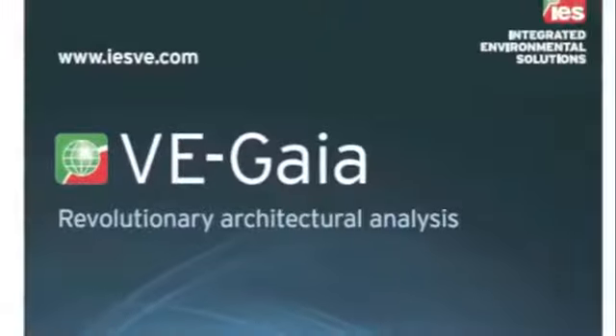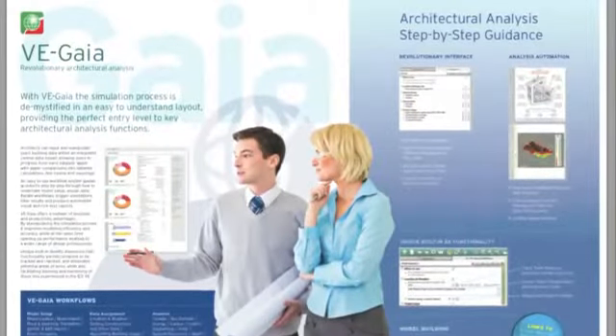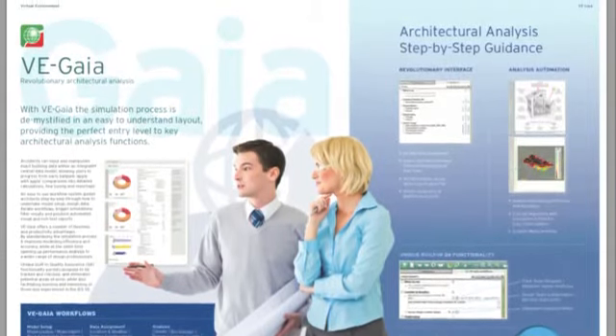Hi, I'm Don McLean of IES, and I'm here today at the AIA show in New Orleans. We have been showing our new VE Gaia product, which is aimed at architects in the early stages of design. This is a very key part of an architect's work, because the more they know about what's happening at the early stage, the more they can quantify it and better set up the design — leading to more sustainable buildings and a more sustainable future.